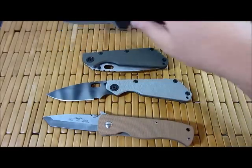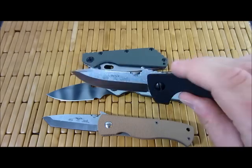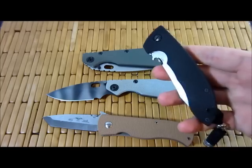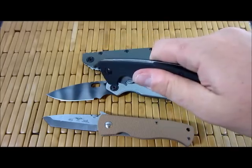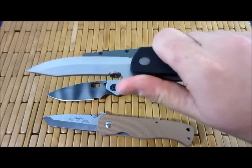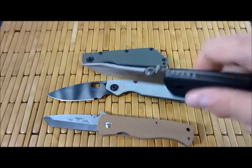Something like an Emerson — obviously the most prolific is the Emerson Wave. This is designed so that it can be in your pocket and you can have it out and deployed in a blink of an eye. That is a very specific design feature of that knife.